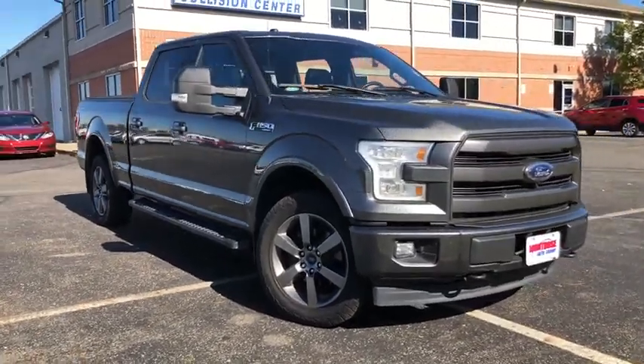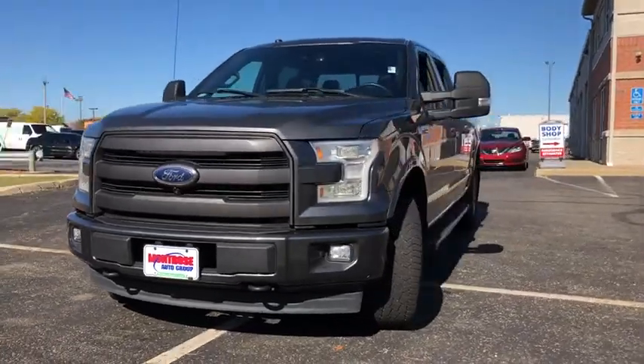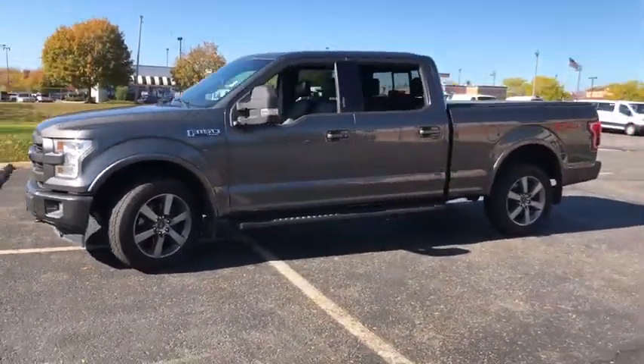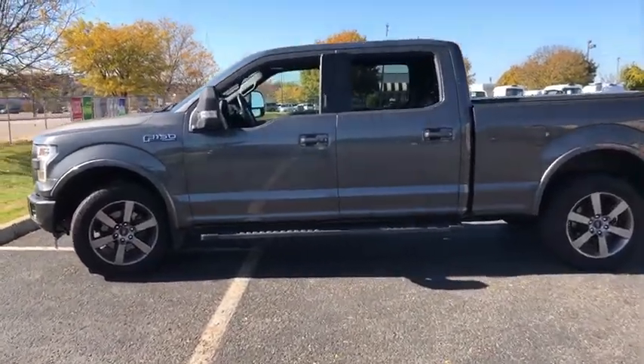Take a ride in the 2017 Ford F-150. A Ford F-150 knows how to handle any situation. It's built to follow orders. No whining. This vehicle has less than 45,000 miles.